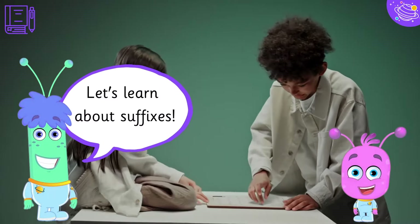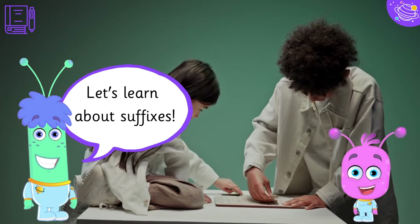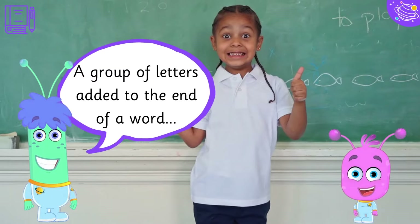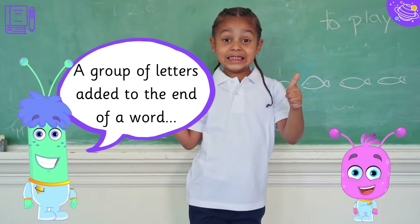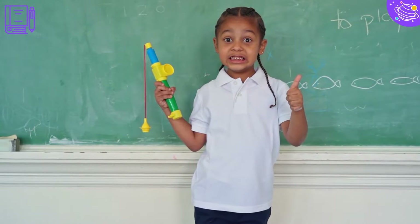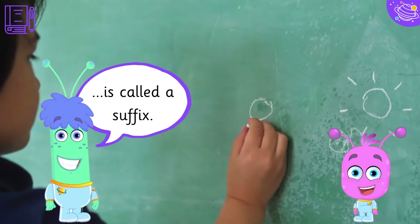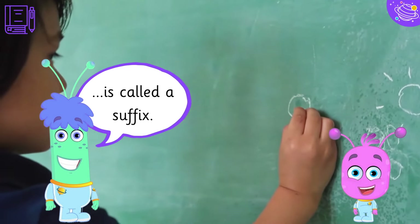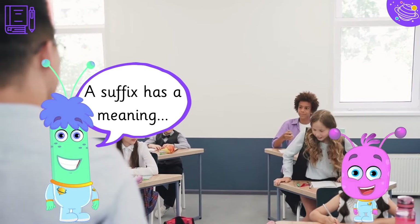Let's learn about suffixes. A group of letters added to the end of a word is called a suffix. A suffix has a meaning.